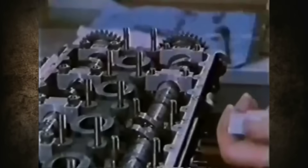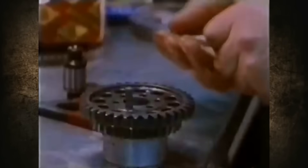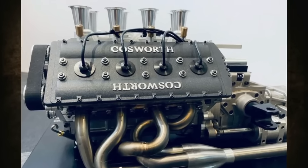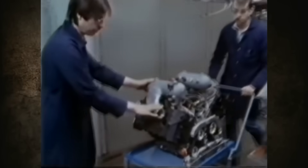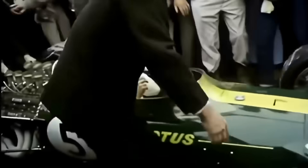To give some context: the Cosworth DFV double four-valve V8 engine is widely considered the best Formula One engine ever made. The Ford Cosworth DFV set new standards in racing — a powerful, reliable, simple and inexpensive three-liter engine that faithfully served Formula One teams from the late 60s to the early 80s — one and a half decades of dominance in the racing world.